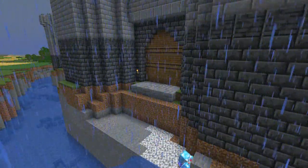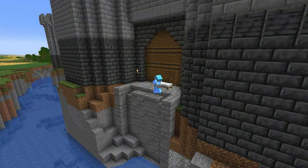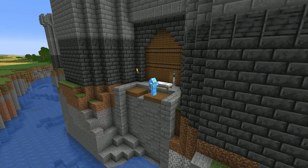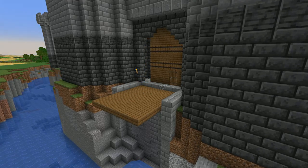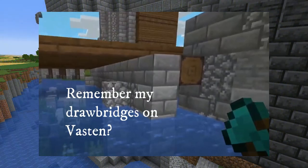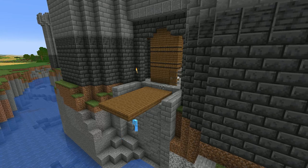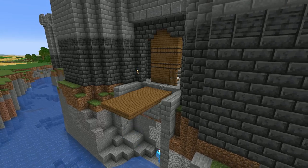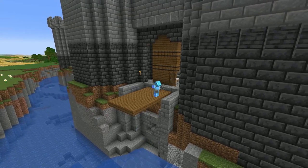Drawbridges were initially very simple — planks that could be withdrawn or even smashed to prevent entrance to the gatehouse. They were then developed into bascule drawbridges: one or more large leaves that swing up, either due to a counterweight or winch. The drawbridge could then rest flush against the gate, acting as an extra layer of protection. The counterweight could be attached underneath the drawbridge leaf with a beam holding it in place — remove the beam and the bridge swings up — or another option was to use the portcullis itself as the counterweight, which is the approach I've taken.